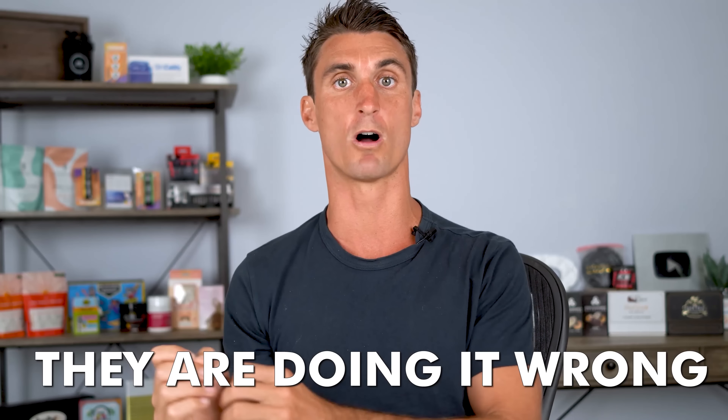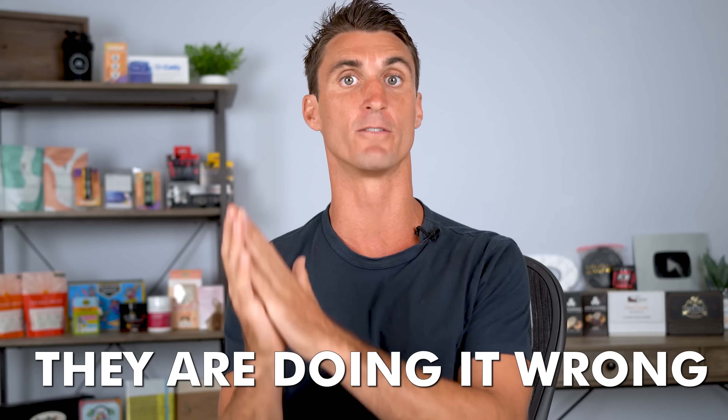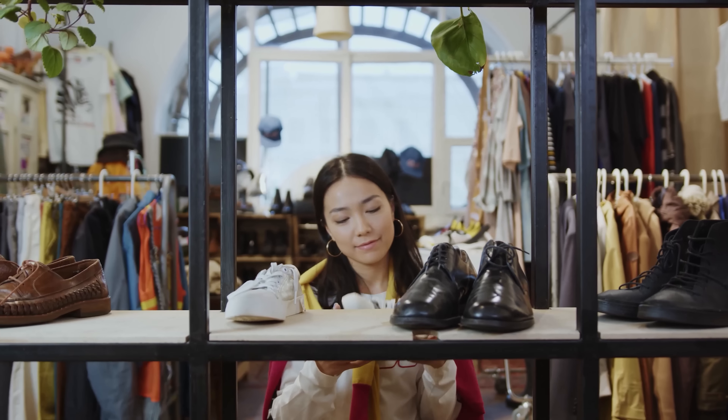Most people fail on Amazon because they're doing it wrong — they're selling the wrong type of products. There are three common ways that people sell on Amazon. The first is where you find a product in retail stores or online at a discount, buy it, and then sell it on Amazon for the full retail value.